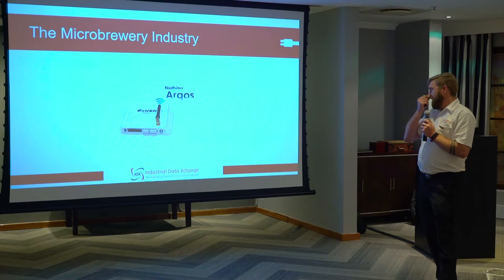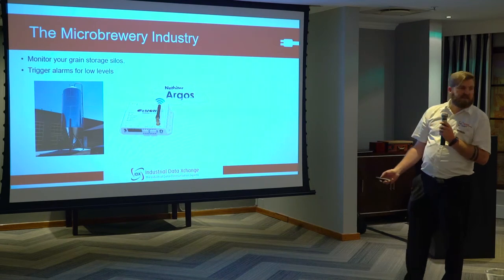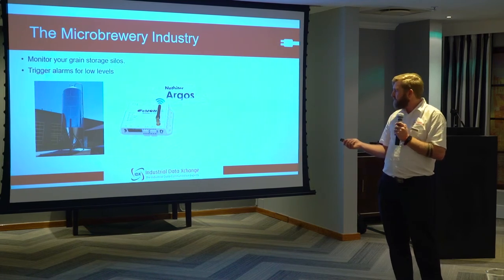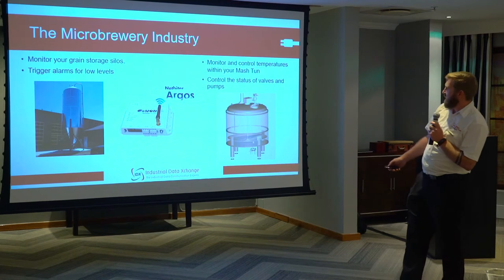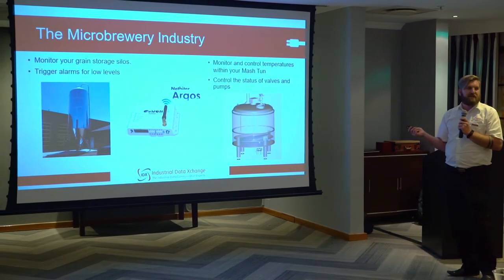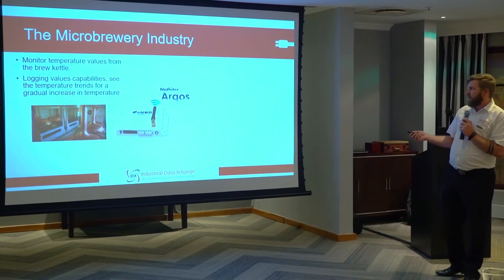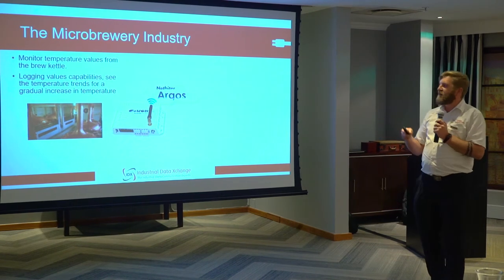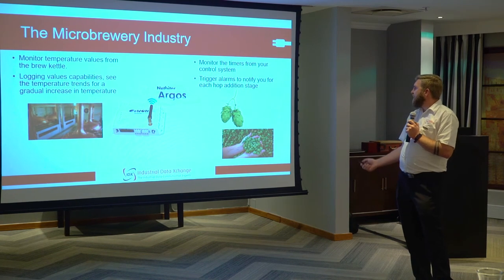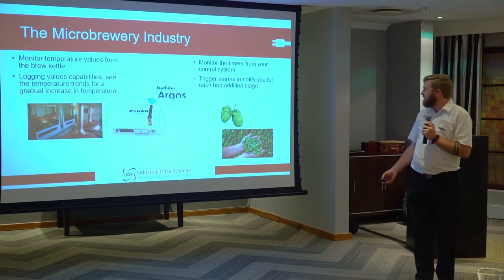In the microbrewery industry, a couple of things you can do with the NetFighter: you can monitor your grain storage silos to check the levels of grain, and have the NetFighter trigger alarms to notify you of low levels. For your mash tun, you can monitor and control temperatures and control the status of valves and pumps to transfer product to the next process. You can also monitor the temperature in your brew kettle and log the values to see the gradual increase in temperature over time. Finally, you can use it to monitor timers from your control system to get alarm notifications for when you need to add your hops at each stage.